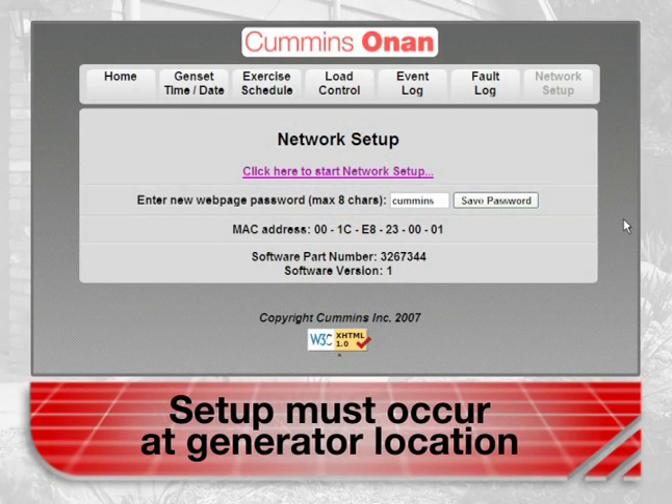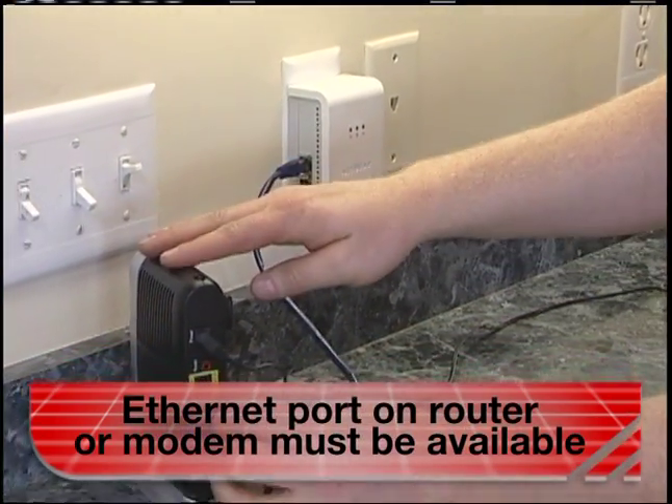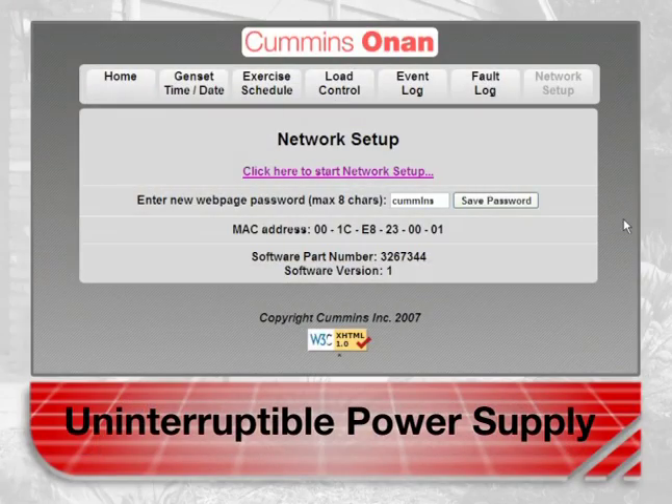Three things to keep in mind. One, the setup itself has to be done at the generator location and may require a network specialist depending on your setup. Two, you will need an available ethernet port on a router or modem, as well as high-speed internet access. And three, we recommend a UPS battery backup to be connected to your router or modem.